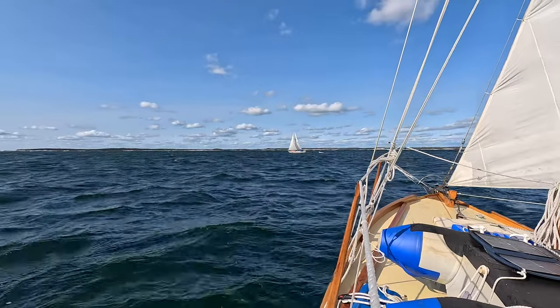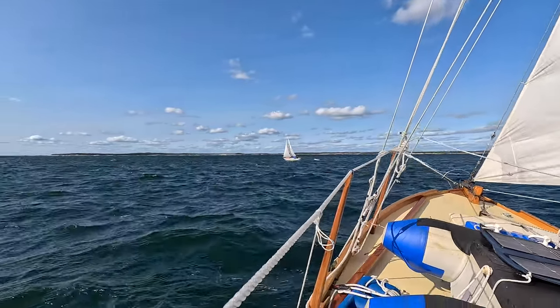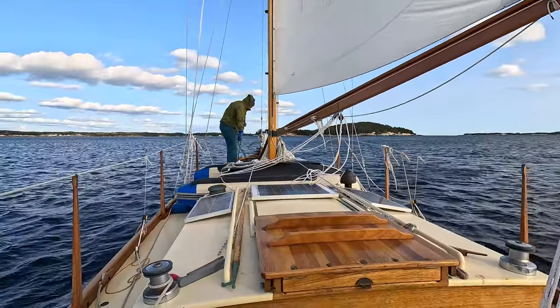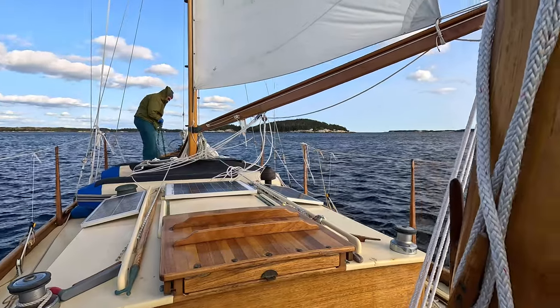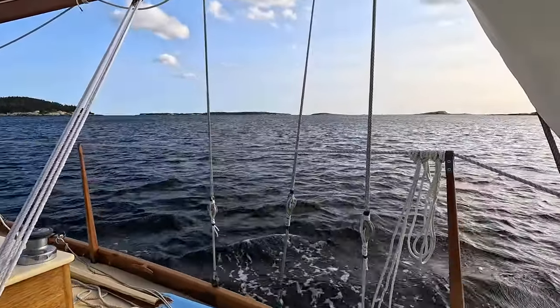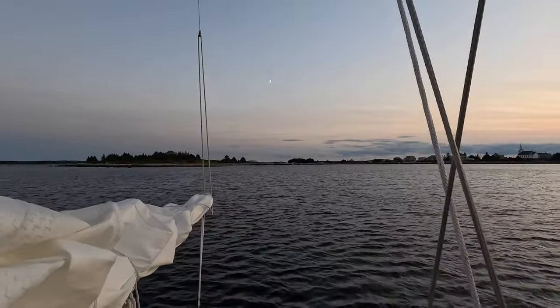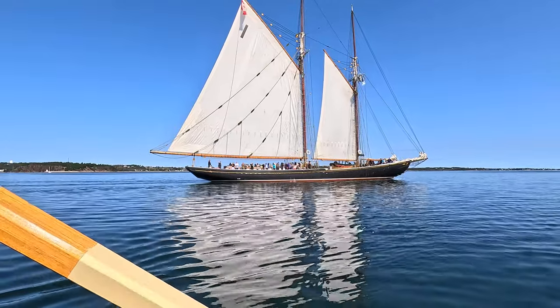We carried on sailing toward Lunenburg with one stop overnight in Prospect Bay. We had some fast and enjoyable sailing — we were trucking along at 7.2 to 7.6 knots. Our adventure with Eleutherus has been a long one with lots of life lessons along the way. We will see what this year brings.